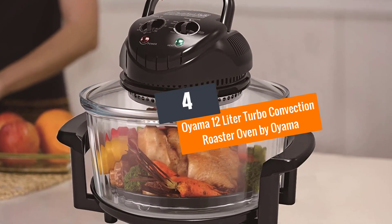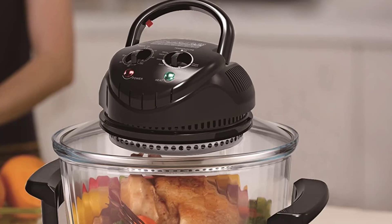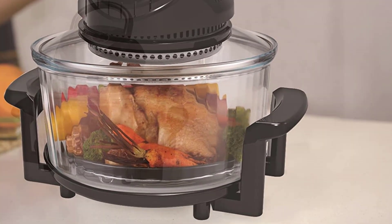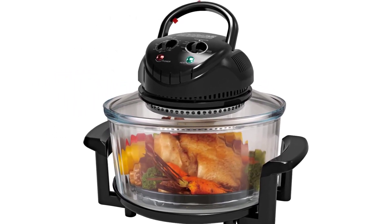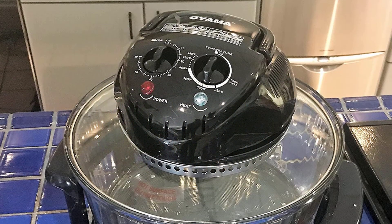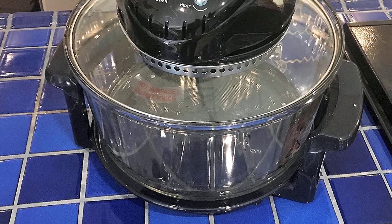Number 4: the Oyama 12-liter Turbo Convection Roaster Oven by Oyama. The main selling point of this roaster oven is that it uses convection cooking instead of the heat produced by halogen bulbs. By using electric heat, your meals will come out healthier. Another great part about this product is that the glass cooking bowl has a wave element that circulates the heat really well so that your food comes out evenly cooked in less time.